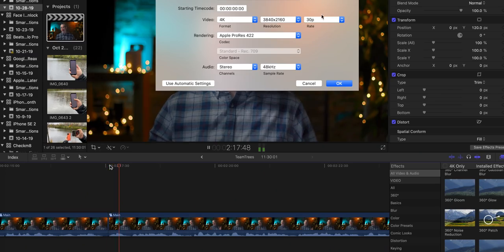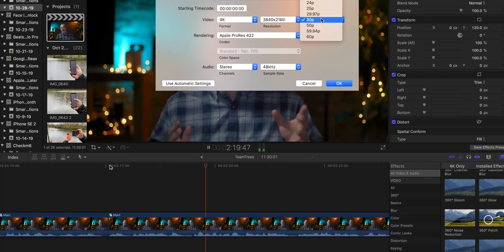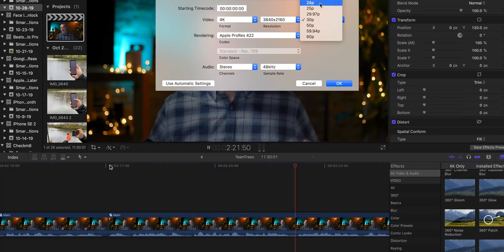And 30 frames per second looks more like TV. Even now, in the age of ultra high frame rates, people still want to shoot in 24 frames per second to capture that cinematic feel — the way I've always shot this channel, for example. And the Pixel 4 just won't do that. Sure, you can change it in post, but that's an extra step and an interpolation, which is never as good as just capturing it that way to begin with.